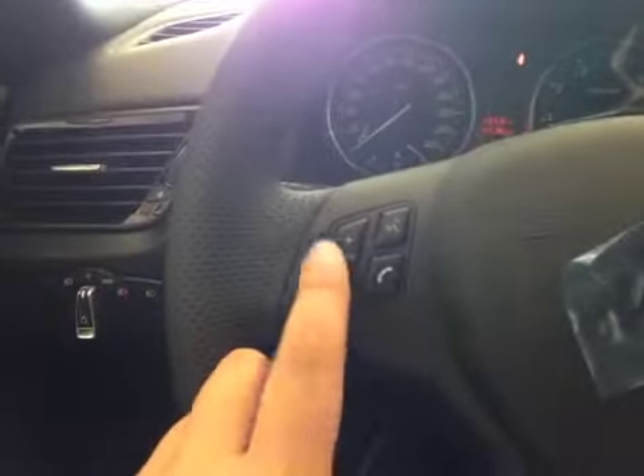Over here you have your headlight switch, your stereo control, hands-free control, as well as your cruise control on this leather-wrapped BMW M steering wheel.